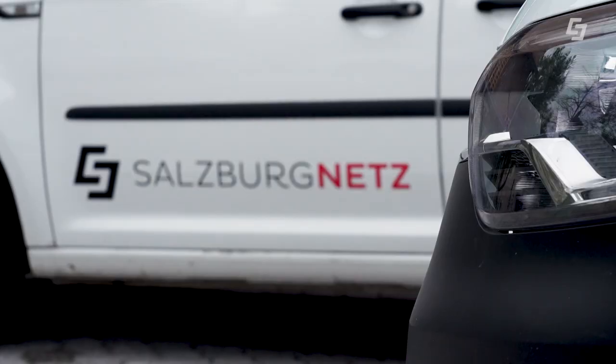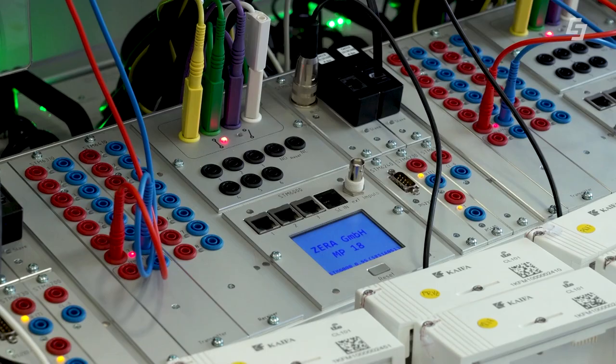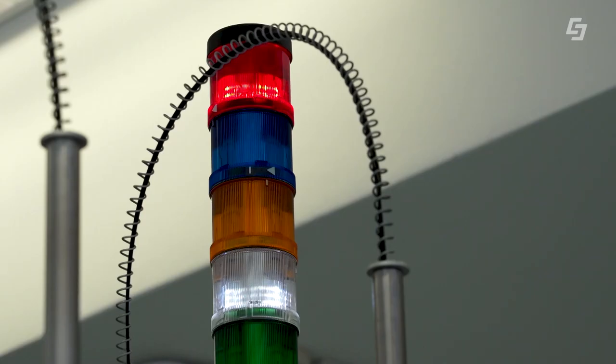Die Salzburg Netz GmbH kann diese Daten zur Überprüfung des Netzes und zur Gewährleistung der Versorgungssicherheit nutzen. Die Auswertung der Daten ist komplett anonym.